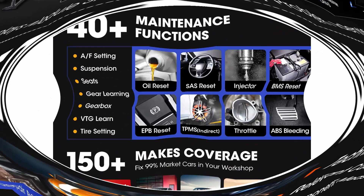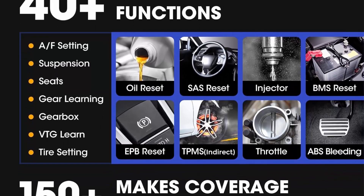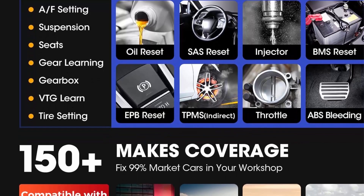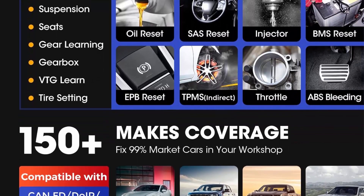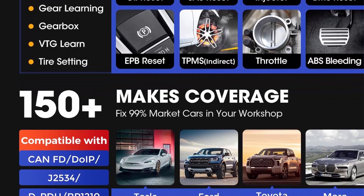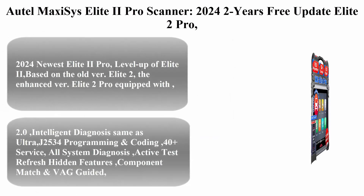99.99% vehicle coverage. This MaxiSys Ultra scanner is the best investment for large auto workshops. Autel MaxiSys Ultra offers intelligent diagnostics and 40+ services with one-stop intelligent diagnostics. Top 2: Autel MaxiSys Elite 2 Pro.